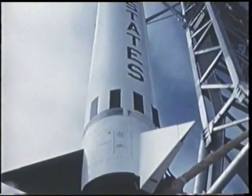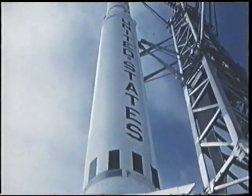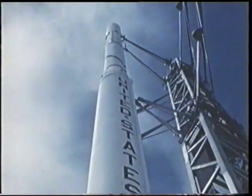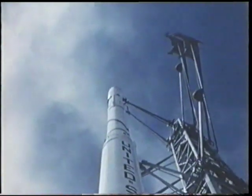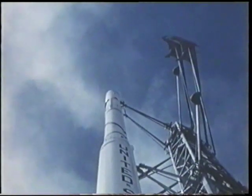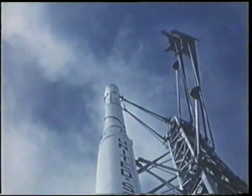The Scout vehicle is composed of solid propellant rocket motors, structural transition sections, and a heat shield. The basic vehicle has a length of approximately 73 feet and a launch weight of 45,000 pounds.